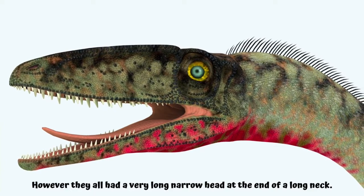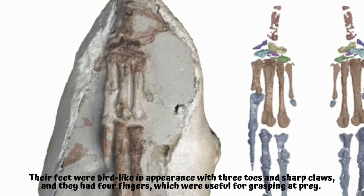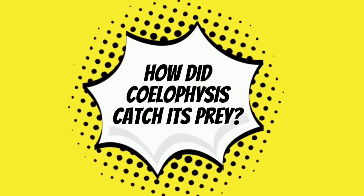However, they all had a very long narrow head at the end of a long neck. Their feet were bird-like in appearance with three toes and sharp claws, and they had four fingers which were useful for grasping at prey.